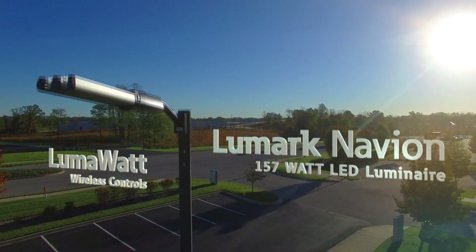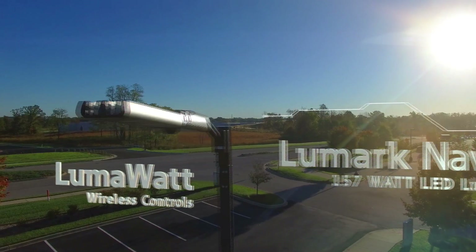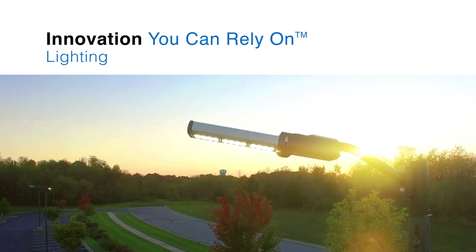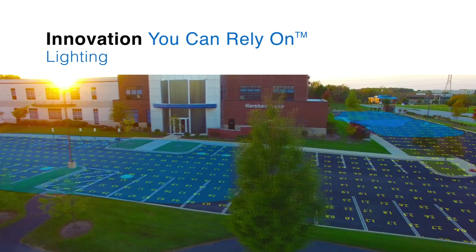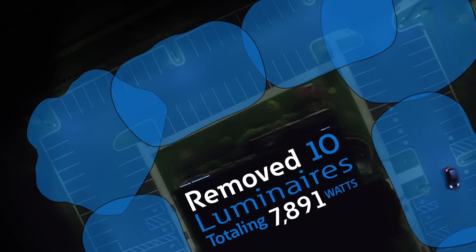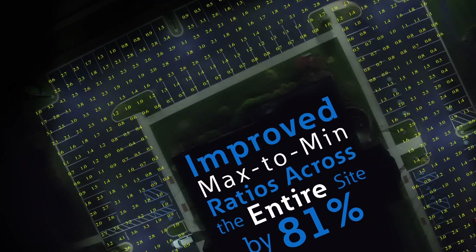After thorough analysis, Eaton's Lumark Navion Luminaire, in conjunction with the innovative LumaWatt controls technology, were paired as the perfect lighting and controls solution for this retrofit project. By utilizing a specific combination of Eaton's LED lumen packages and optical distributions, the designers were able to achieve the ideal site lighting solution while reducing the number of site luminaires from 21 metal halide fixtures to 11 LED fixtures and improve their parking lot max-to-min uniformity by over 81%.